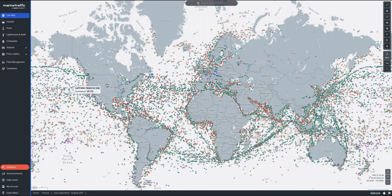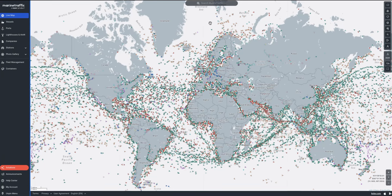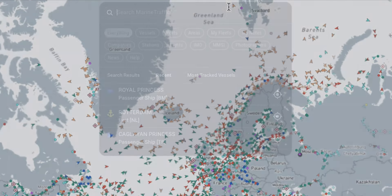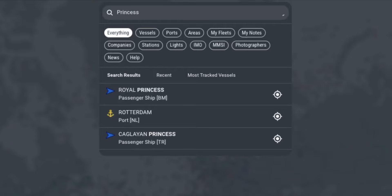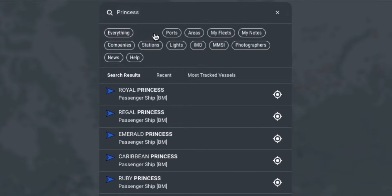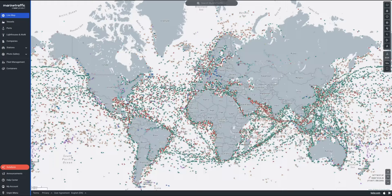One of the most common queries over the years has been: how do I search or find a vessel? To simplify your search, the search bar has been relocated to the top center of your screen and is consistently located in the same place throughout the app. So now you know where to search.